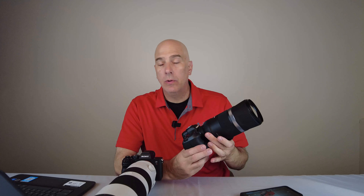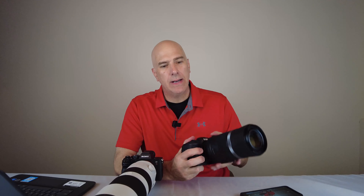The Canon actually gives up about 26 percent resolution to the Sony body, which is 61 megapixels — and we're going to see if that actually makes a difference. The 600mm Canon lens is very affordable at about $699. The Sony 200-600mm setup is around $2,000 to $2,200 — a significant price difference — but the reach is about the same.